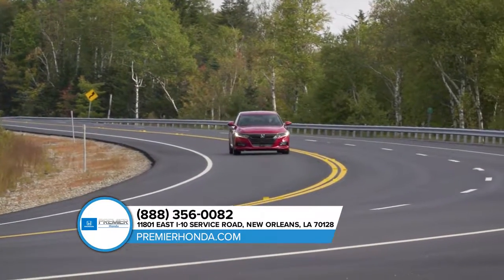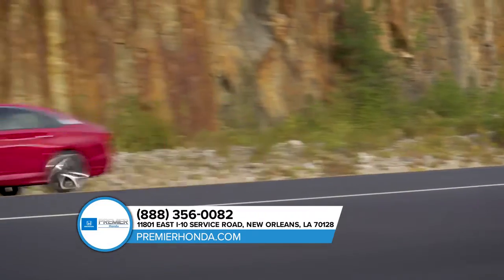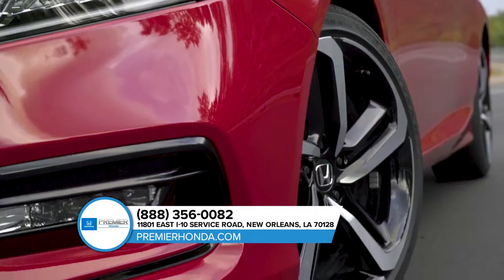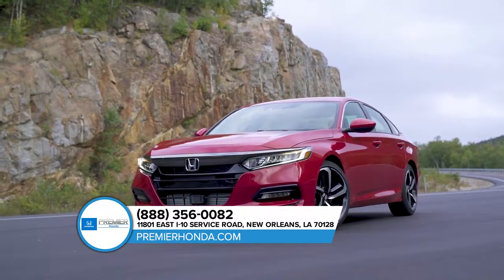Hybrid or turbocharged, the all-new Accord is the most impressive Honda yet. The bold exterior is the result of thoughtful engineering expressed through strong character lines, LED low-beam headlights with auto-on-off, and LED fog lights.